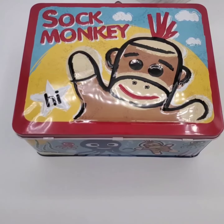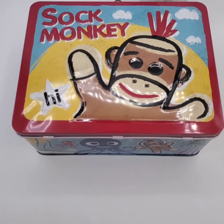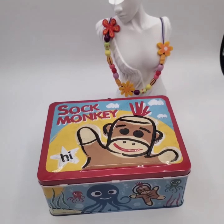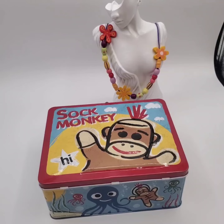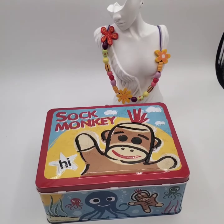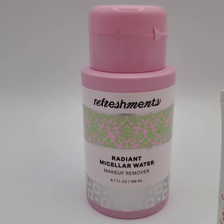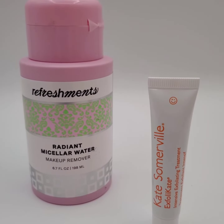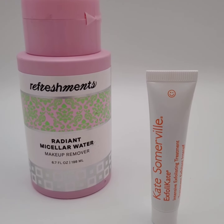We sold this Sock Monkey lunchbox for $9 and the buyer is getting this necklace for free. We sold this Refreshments Radiant Micellar Water for $9 and the buyer is getting this exfoliator for free.